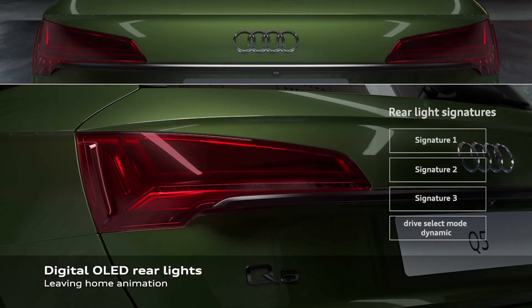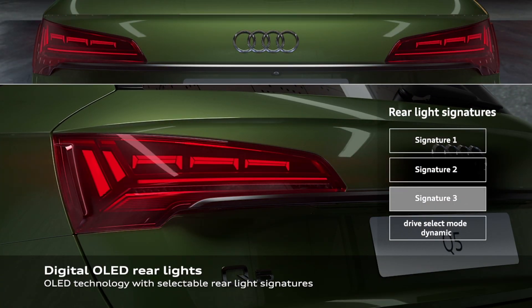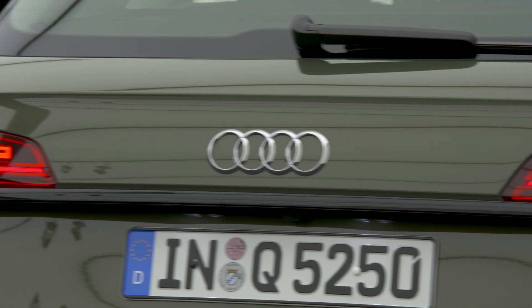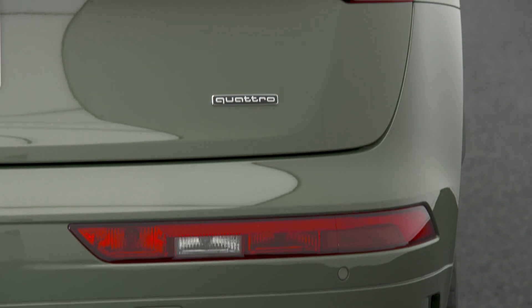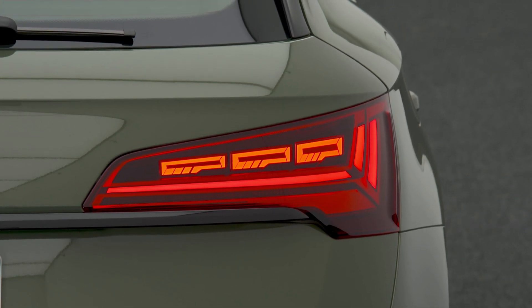The benefits of digital OLED technology are perfect contrast, high homogeneity, and minimum segment spacing. Customers have the option to order the Q5 with digital OLED tail lamps and can select one signature out of three, which are specifically designed for that car.